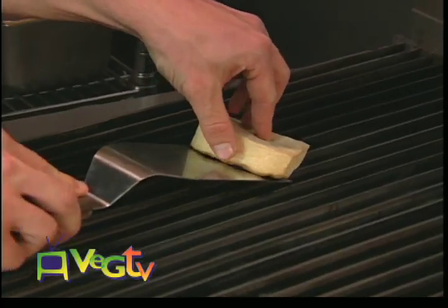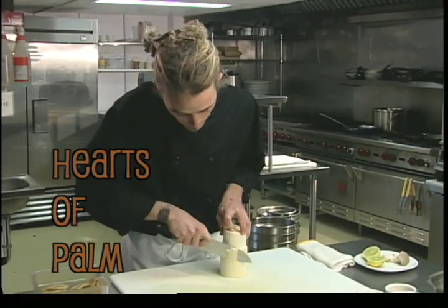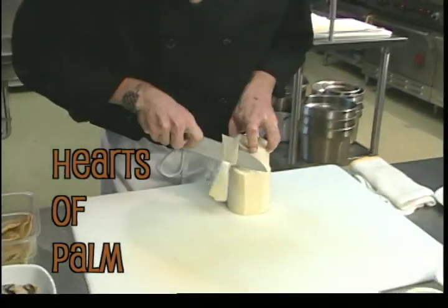The tofu was marinated in ginger, soy, some lime juice, a little bit of chilies, and grilled. The hearts of palm we use oftentimes needs to be skinned on the outside.